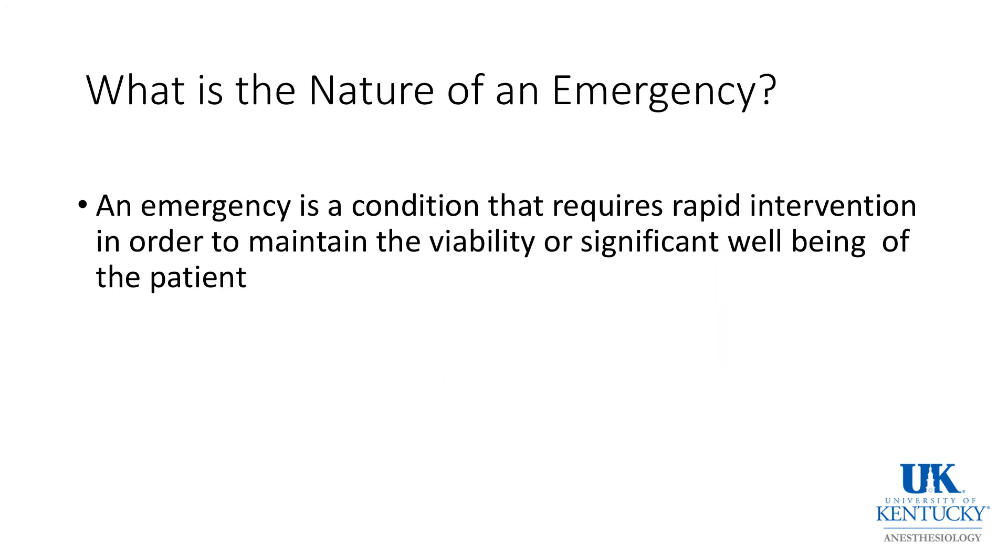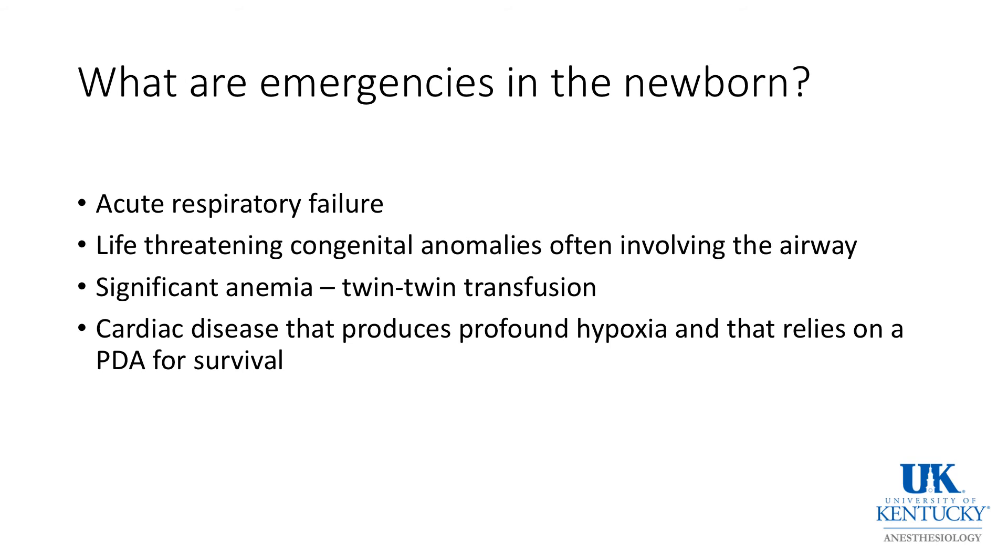What is the nature of an emergency? In the past, many conditions of newborns in the neonatal period were considered emergencies, meaning they needed to be done within one hour, and that has certainly changed. An emergency is a condition that requires rapid intervention in order to maintain the viability or significant well-being of the patient. In infants, that includes some perioperative issues but mostly deals with physiological conditions related to the prematurity of organ systems in the neonate or premature infant.